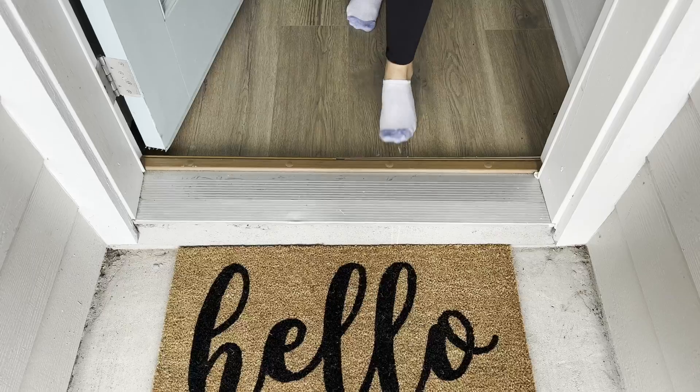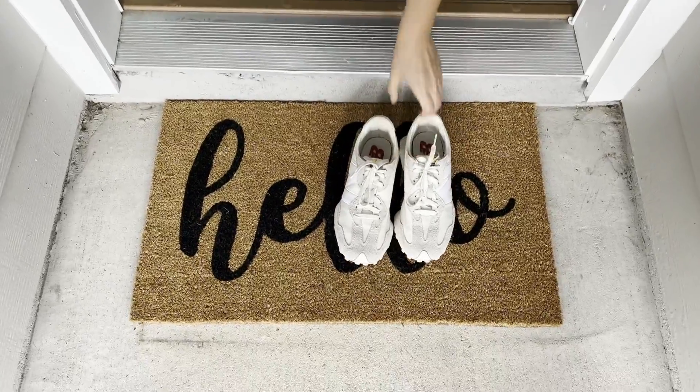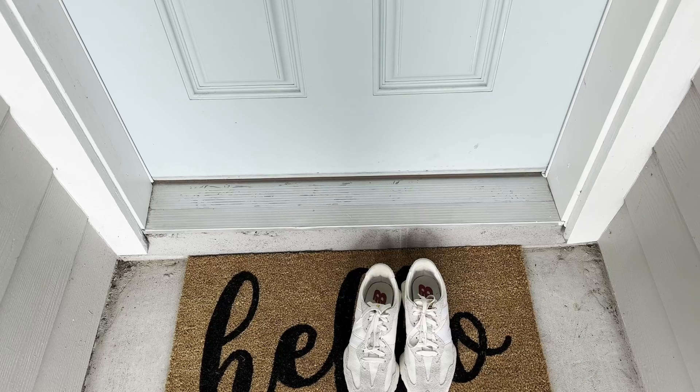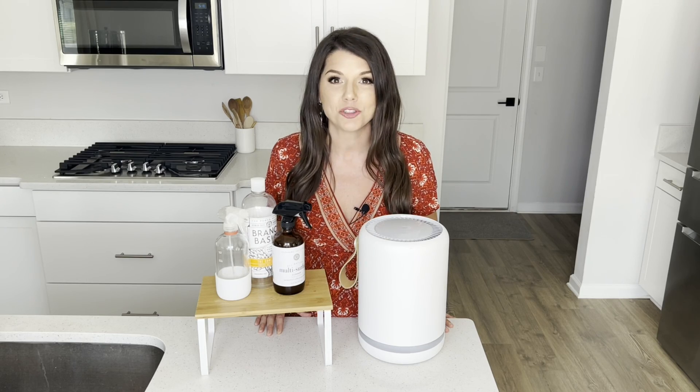My last tip is an easy one — just take your shoes off before entering your home. Studies show the bottom of shoes have things like E. coli, pesticides, and other pollutants that we pick up just walking around, and then we track them indoors when we wear our shoes inside. So just leaving your shoes at the door can definitely help improve your indoor air quality and your health.